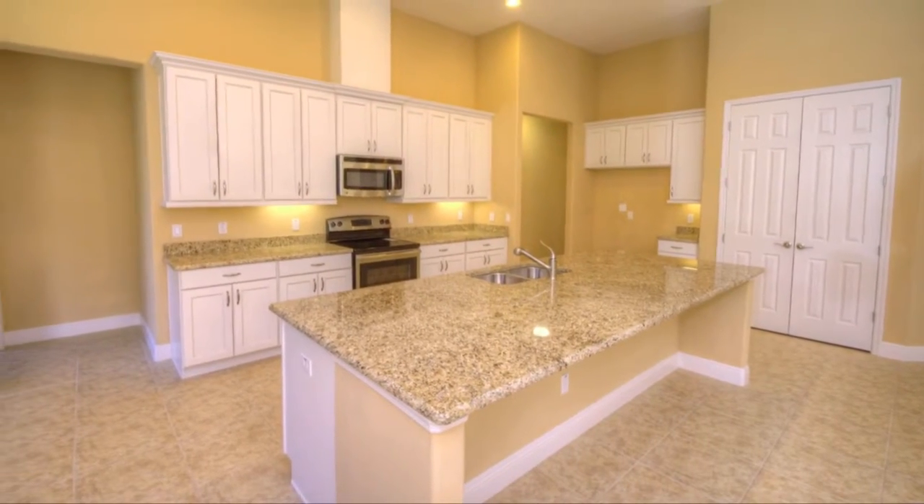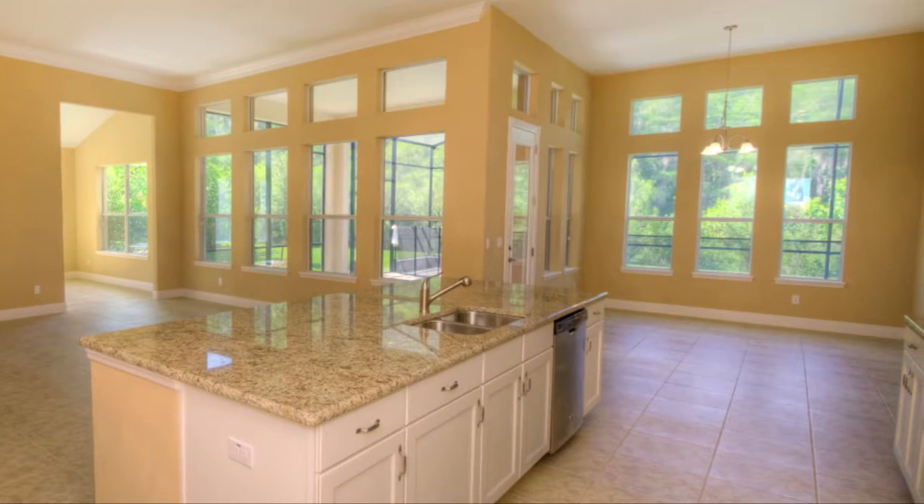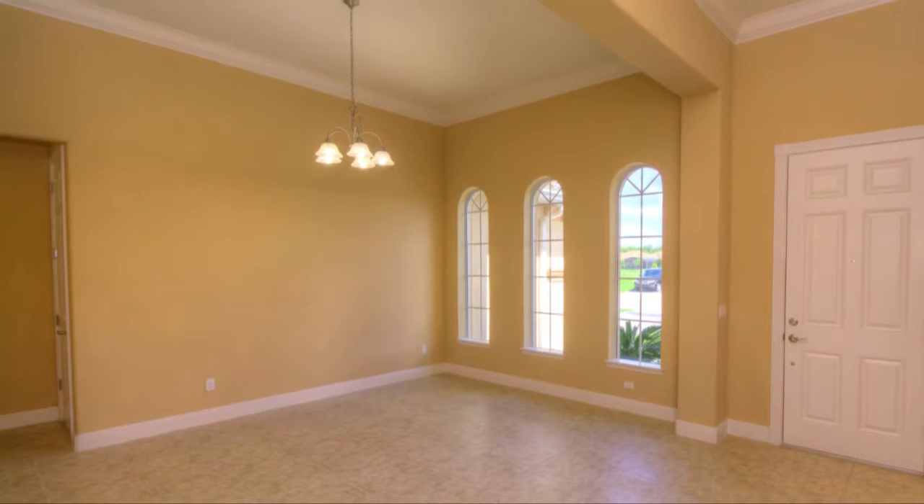The Gourmet Kitchen has a large island with a breakfast bar and a nook that provides an option for casual dining. A formal dining room is just a few steps away, making entertaining easy.